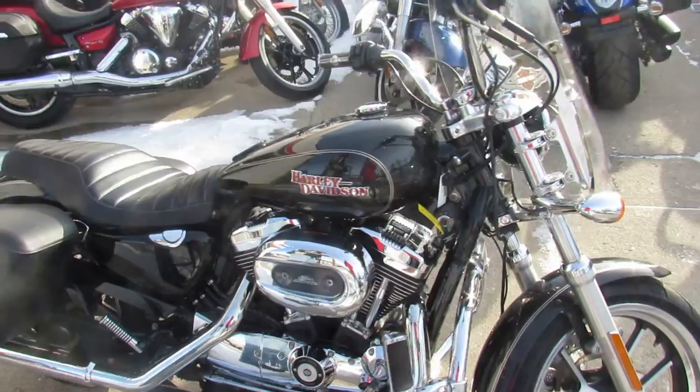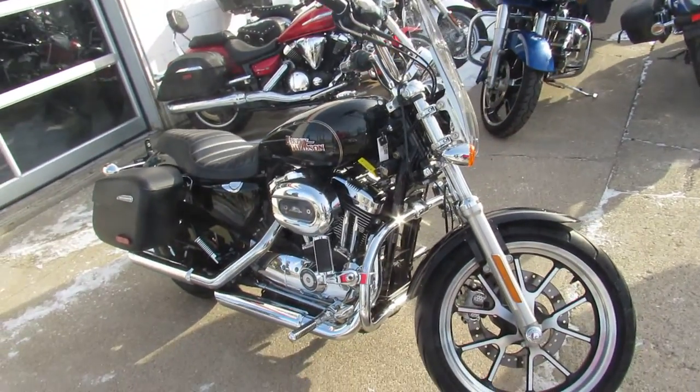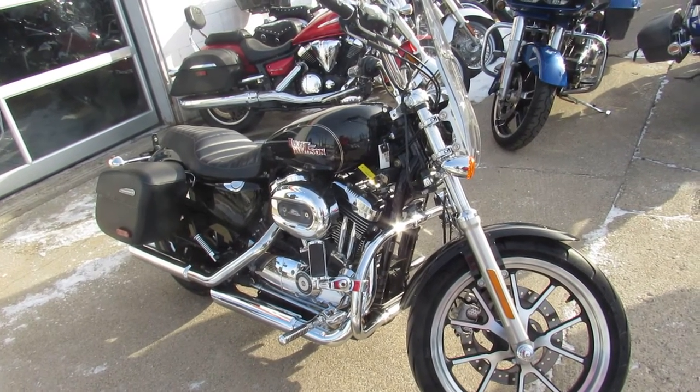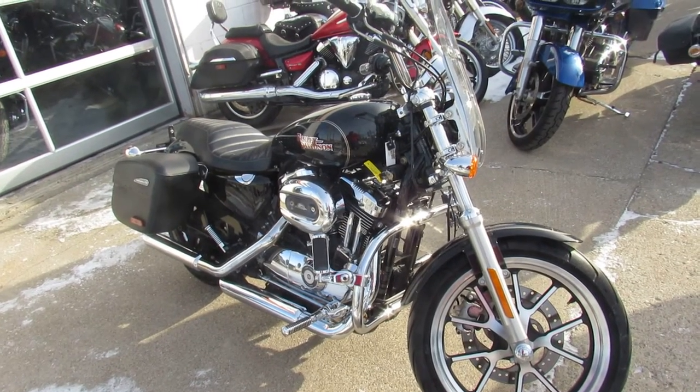Again, 2016 XL1200. Guys, watch our YouTube channel, Facebook page. We're getting these bikes loaded up as quick as we can. We got out-of-state financing, nationwide shipping. Call today and you can ride today at ApprovalPowerSports.com.